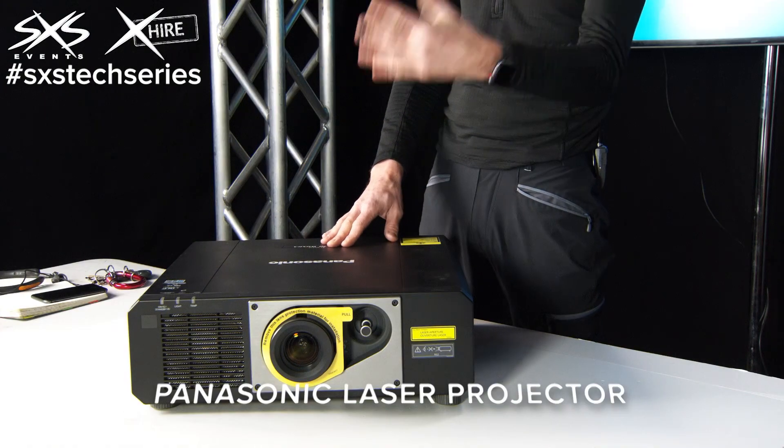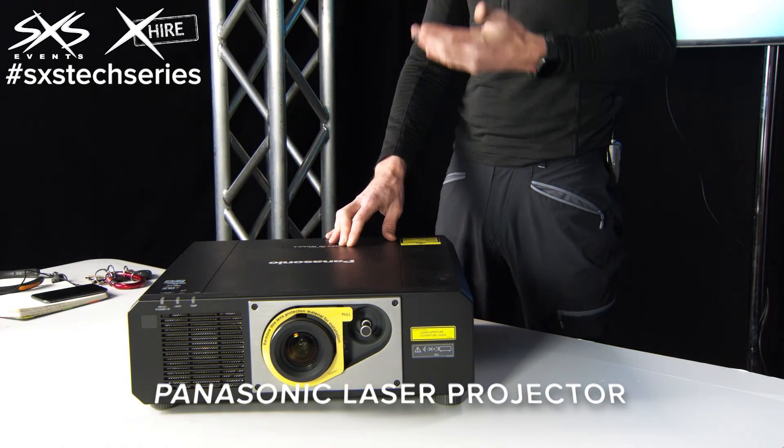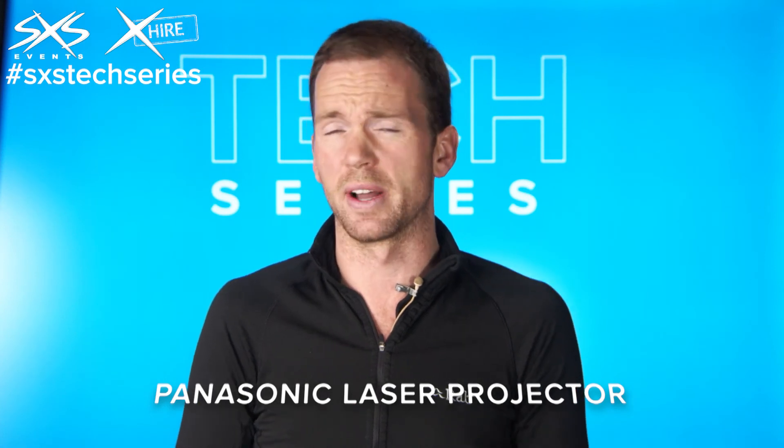The lamp life on these ones is very, very long — in the many, many thousands of hours. Generally speaking, we don't really think about the lamp hours so much on this at all, because it's not really a factor these days.